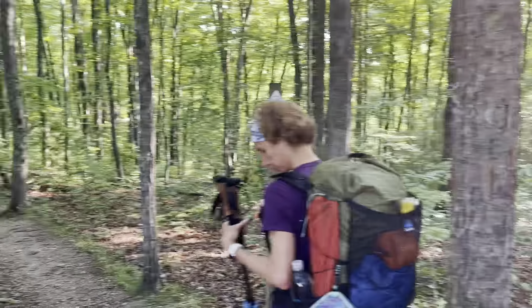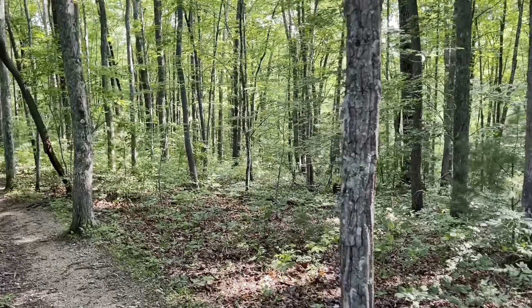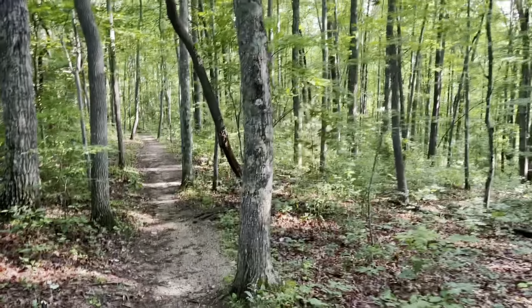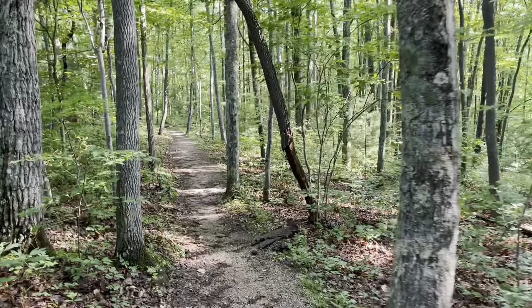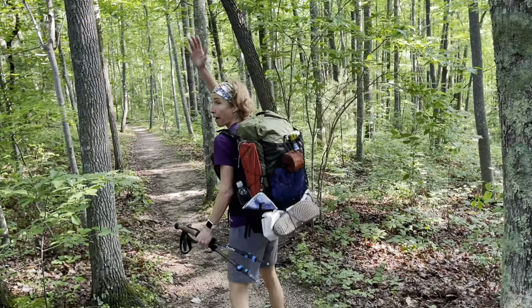It's currently about 70 degrees. It's tree-covered. It's supposed to be cloudy and sunny for the next three days and probably about 80% humidity. This is the start of the trail, so we will catch you down the trail.